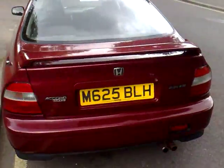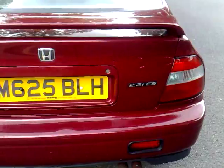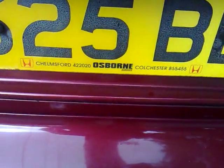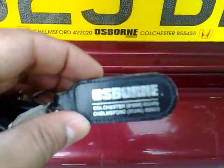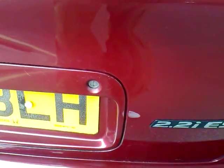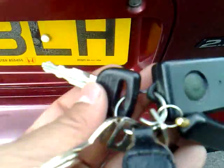It's got the boot spoiler with the integrated brake light and the twin exhaust system. As you can see, it still has the original Osborne Chelmsford Honda plate number and Osborne keyring. You can pop the boot open from inside the cabin or use one of the numerous keys that come with it.